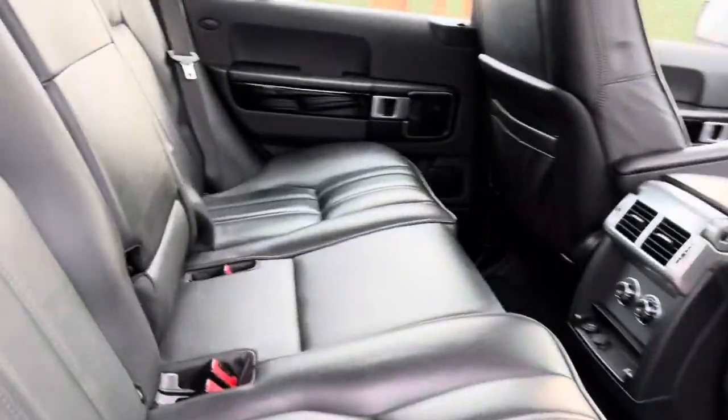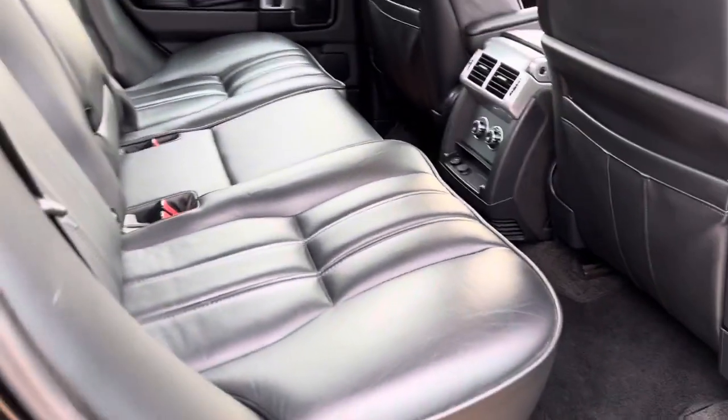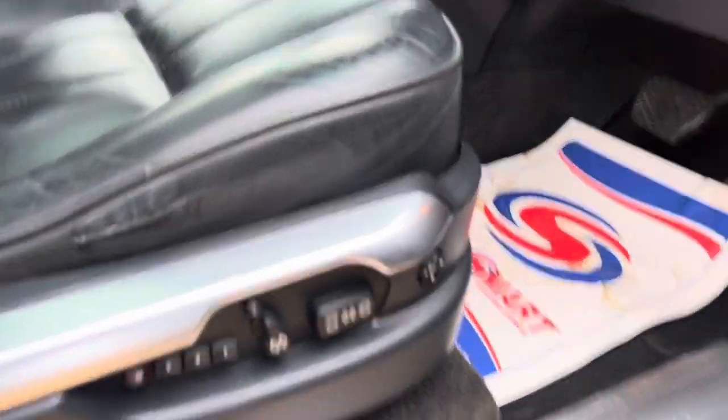Once again into the rear seat so you can have a good look at the condition there. And all your seat controls on the driver's side include the memory function as well.